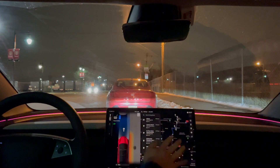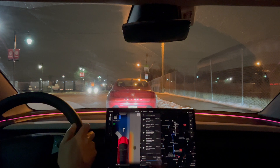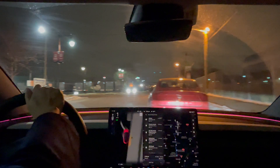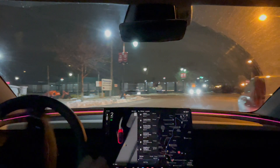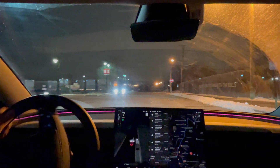So a couple of locations — back to my usual testing of highway and local streets — and we'll see how it goes. Let's get out here first, make sure we're clear, and we are. Just going to engage full self-driving and let it do its thing.